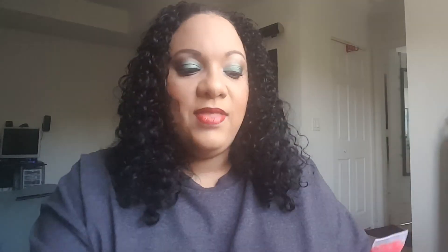Next we have two more lip products. This one is from LA Colors — it's their High Shine Lip Gloss in the color Tropical Punch. The next one is by Pro Fusion and it's the Healthy Lip Shine in a beautiful pink, number 10.